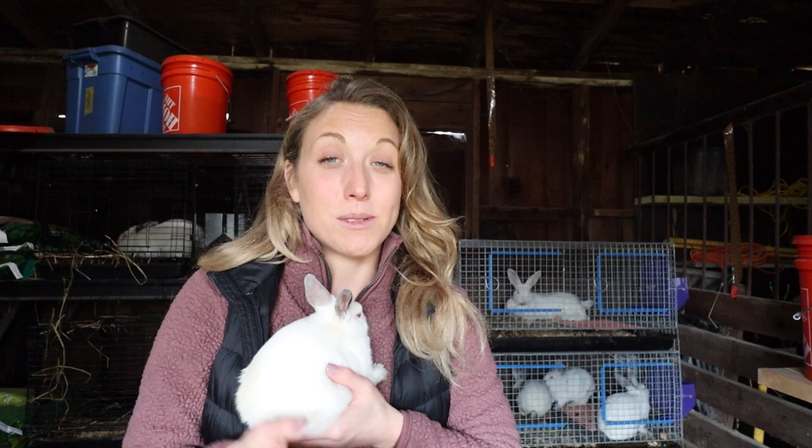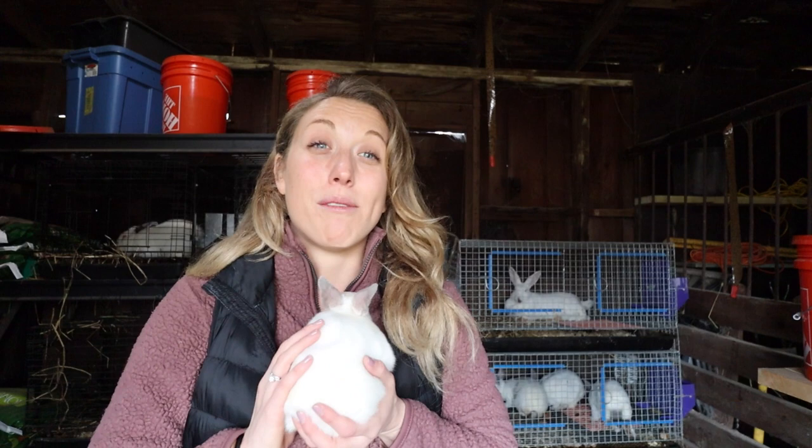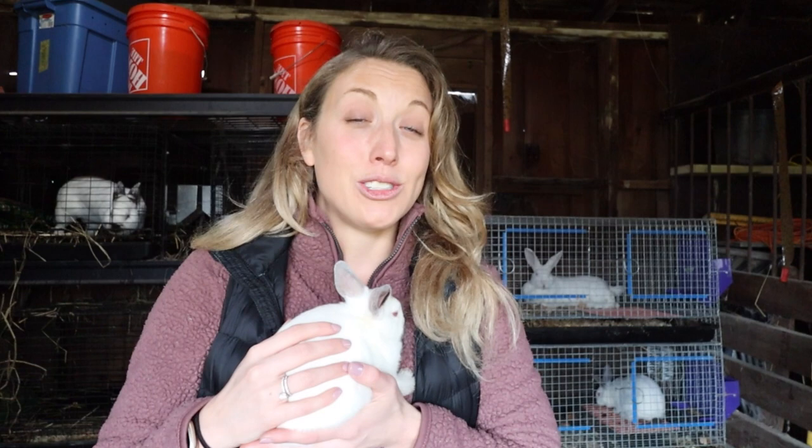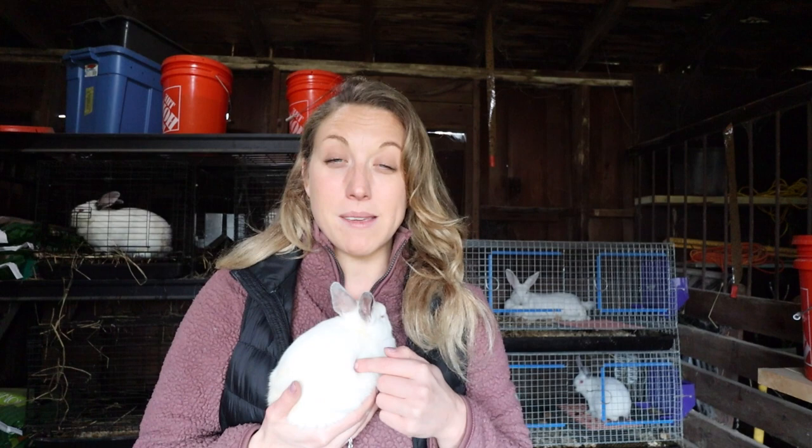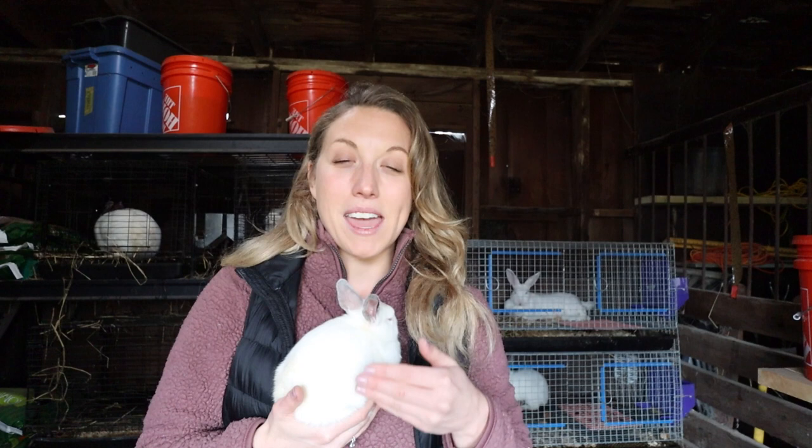Number six: rabbits grow really quickly. Their time to harvestable meat is around eight weeks, at which point you'll get what's called a fryer — around five pounds of meat. If you wait until 12 weeks, it will be a roaster. Anything over 12 weeks is a stewer. At eight weeks you can fry it; at 12 weeks roast it in a Dutch oven; beyond that, use an Instant Pot or slow cooker since the meat gets tougher. Eight weeks is a really fast growth rate.